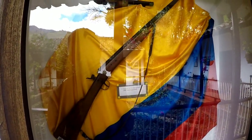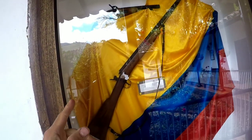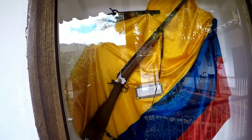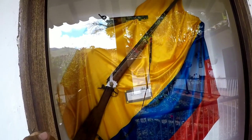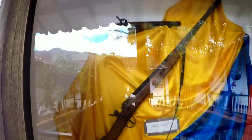Una escopeta de pólvora y mechera — one of the rifles of the time, used with gunpowder and a fuse, approximately 1880. And there goes another one.